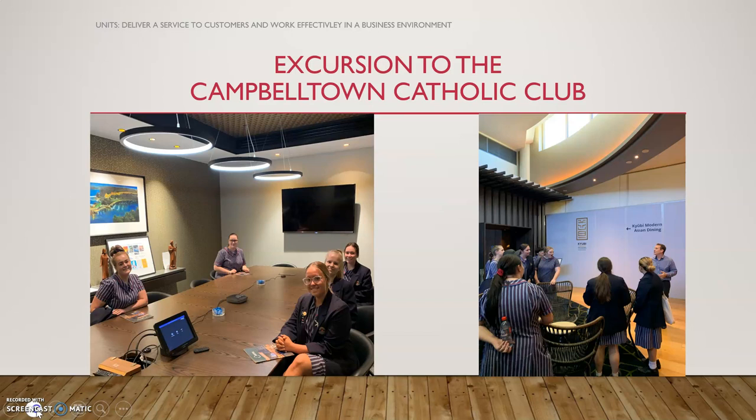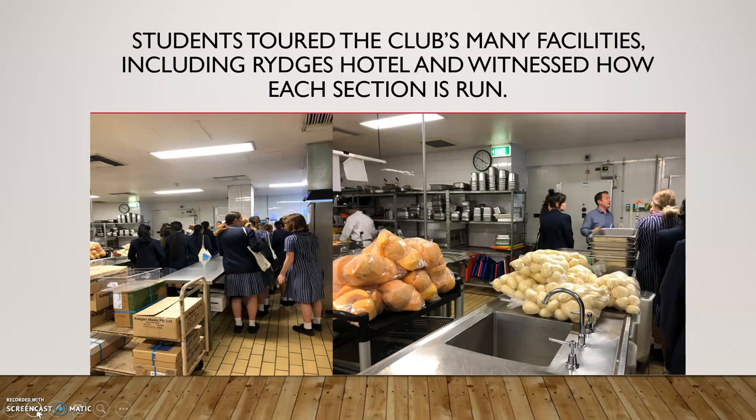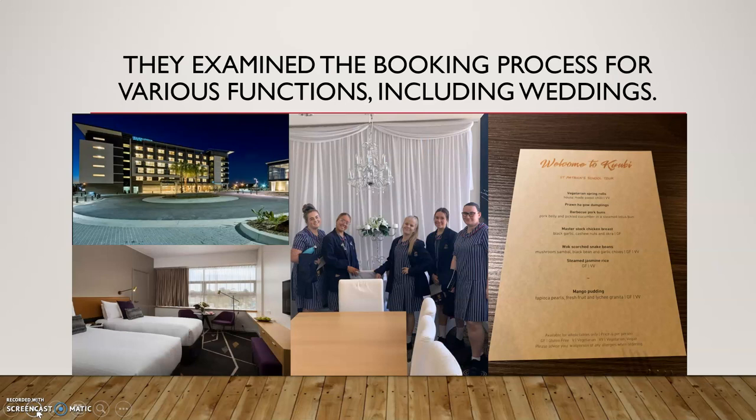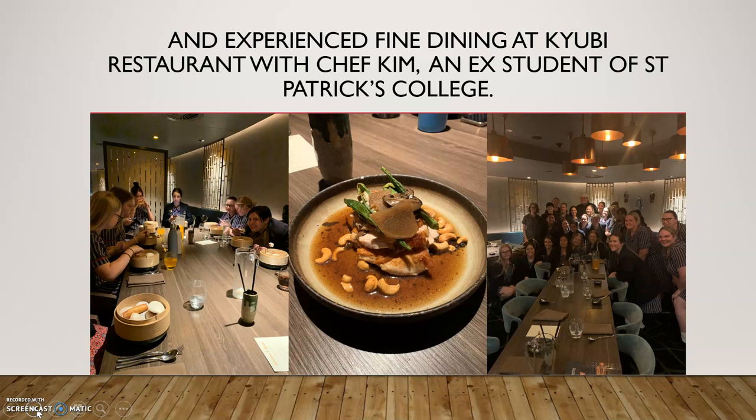At the recently renovated Campbelltown Catholic Club, the hospitality girls came along too and we toured the club's many facilities including the hotel. The Business Services students met with managers and discussed the financial side of the business — how it was run in terms of making profits — and toured the hotel talking to people about how it operates in conjunction with the Catholic Club. They even visited the laundry, examined the booking process for various functions including weddings, and experienced fine dining.